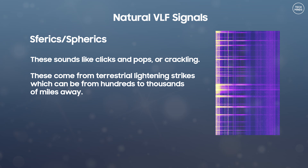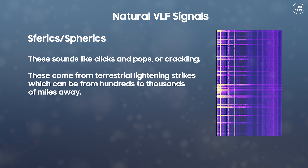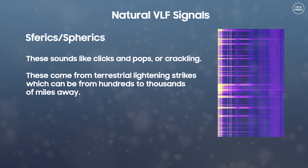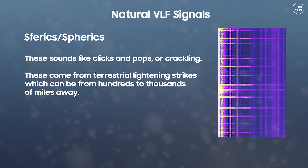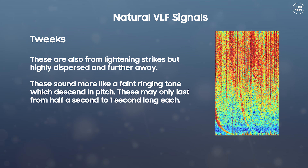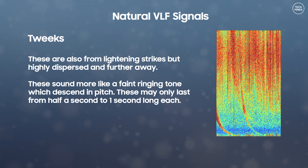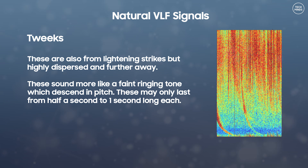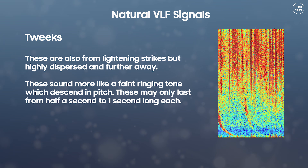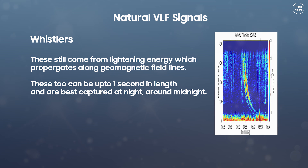Most of the natural VLF signals stem from lightning strikes. The first type you may hear would be spherics, which sound like clicks and pops or crackling. These come from terrestrial lightning strikes which can be from hundreds to thousands of miles away. Next we have something called tweaks, which are also from lightning strikes but highly dispersed and further away. These sound more like a faint ringing tone which descends in pitch and may only last half a second to one second each.